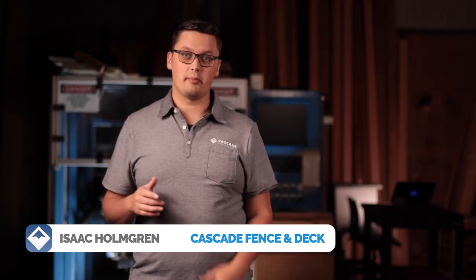Vinyl fences, on the other hand, don't have an expiration date. The warranty on the material outlasts our expected lifespan for a cedar fence, and overall you can expect it to last as long as you own the property.